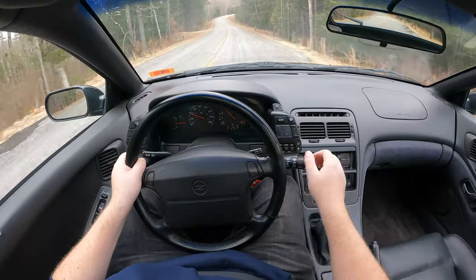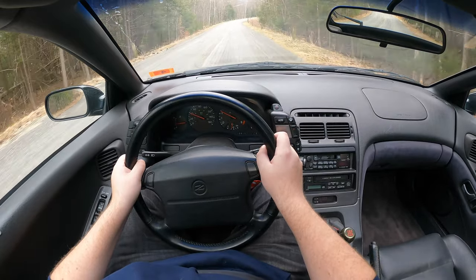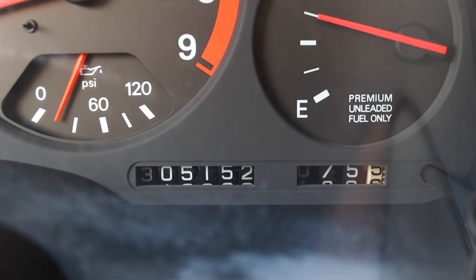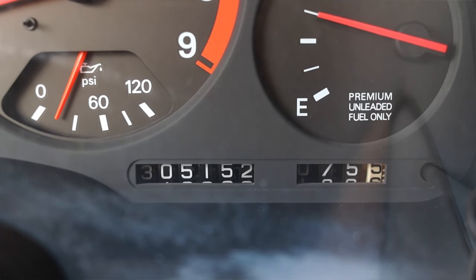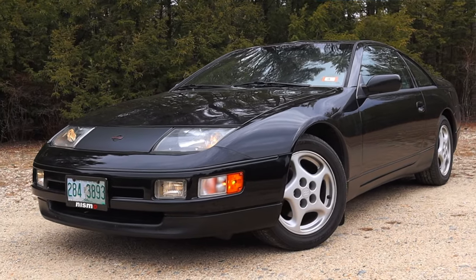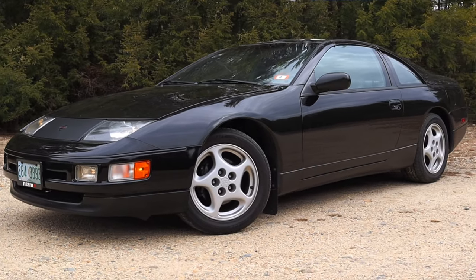I wanted to try one with a manual, so we're doing that here today. The second reason I'm super excited to be driving this is because it has 305,000 miles on it, and honestly there's not many places you can tell. We'll be diving deeper into that and seeing what has worked and what has failed over 305,000 miles.